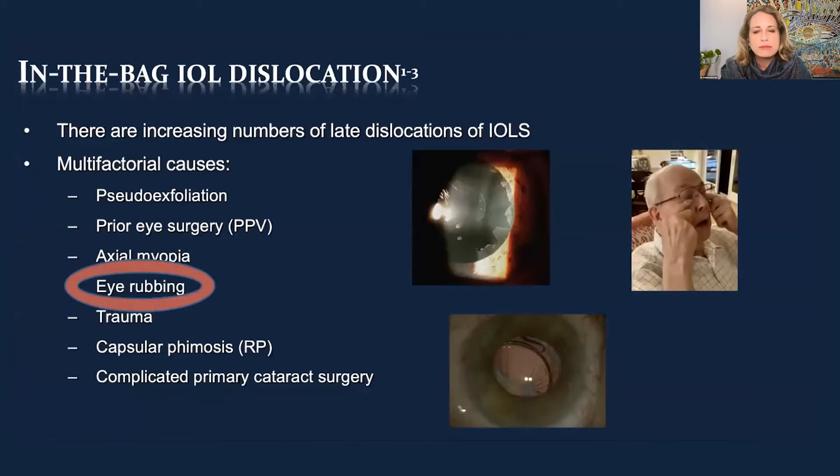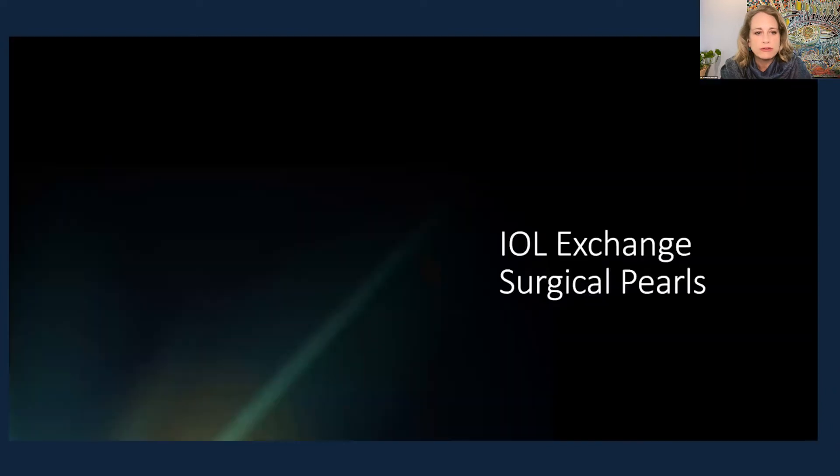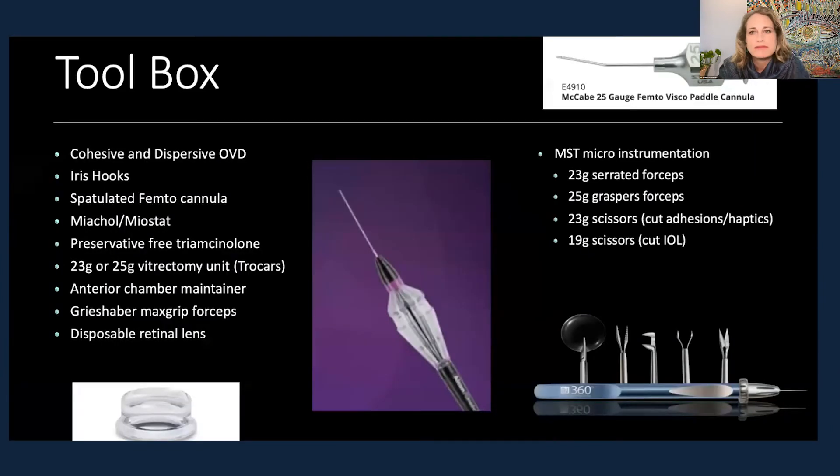Eye rubbing — I really think this is a bigger issue than we've ever thought before. Having lots of tools in your toolbox is important. One of the tools I like the best is this spatulated cannula. It has a very tapered tip, which makes it easy to get underneath the anterior capsule and elevate it with a dispersive OVD or viscoelastic. Having lots of dispersive OVD on hand is also important.